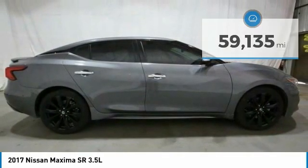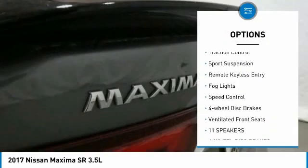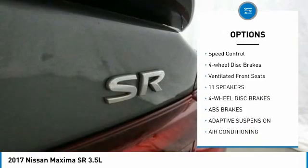Here are some of this vehicle's great options: electronic stability control, alloy wheels, brake assist, traction control, sports suspension.